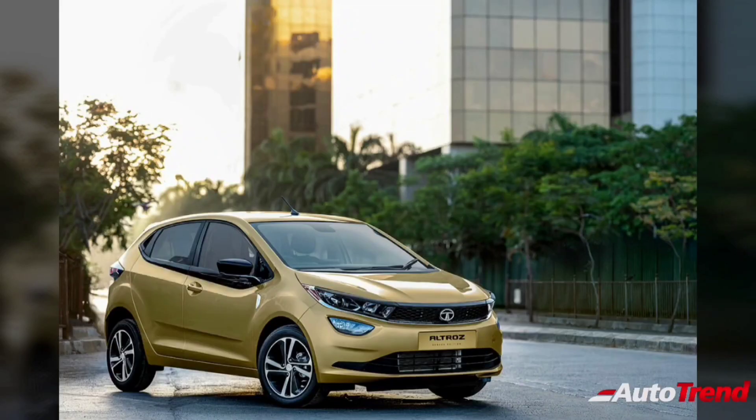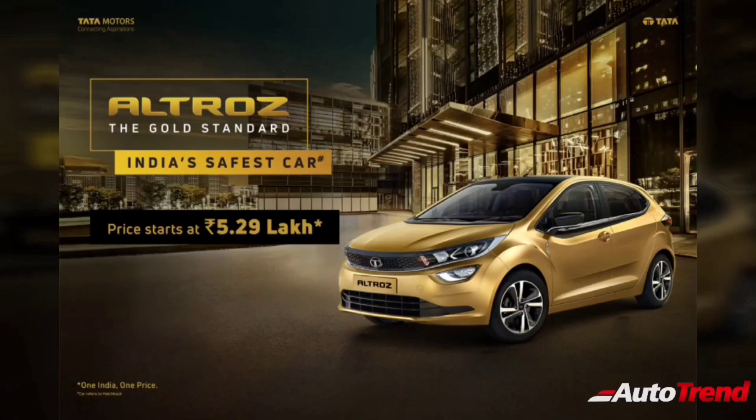Hello everyone, welcome back to Autotrend TV. I am Yuviprajesh again and in this video I would like to talk about the newly launched Tata Altross premium hatchback.